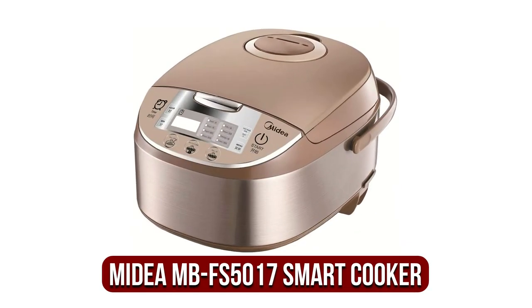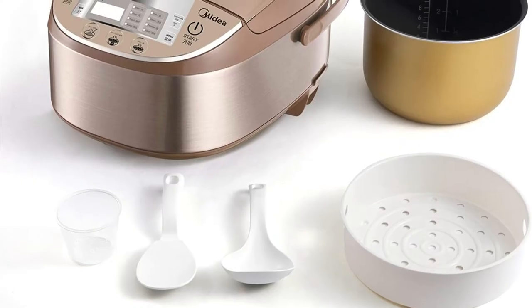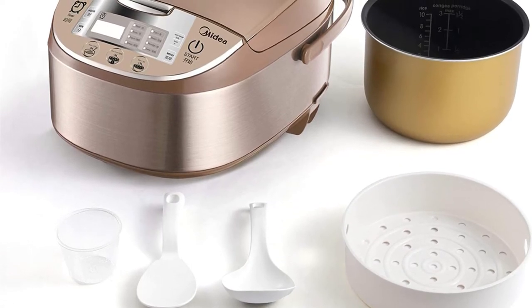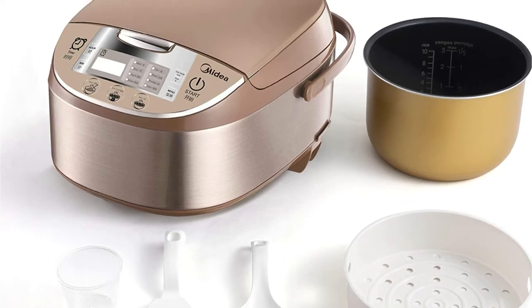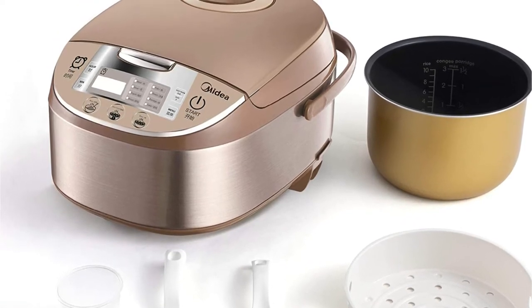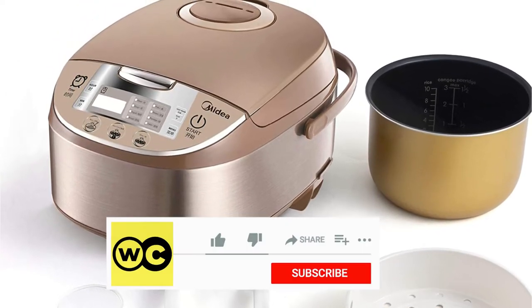The fifth product on our list is the Mydea MBFS 5017 10-Cup Smart Multi Cooker. The Mydea MBFS 5017 rice cooker is one of the most versatile and effective for brown rice. It can hold 10 cups of raw brown rice, enough to feed 3 to 10 people. A measuring cup, 2 spoons, and a food steamer come with it to help you make different meals.